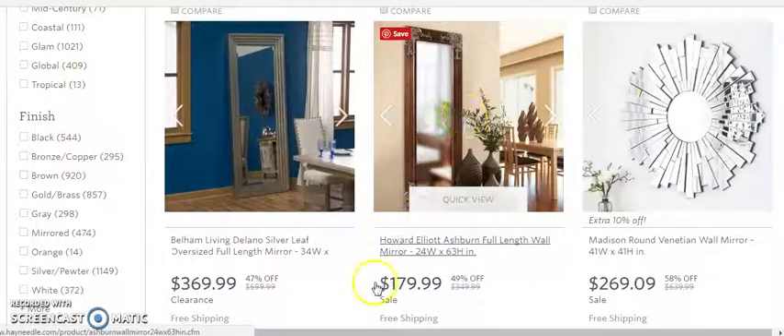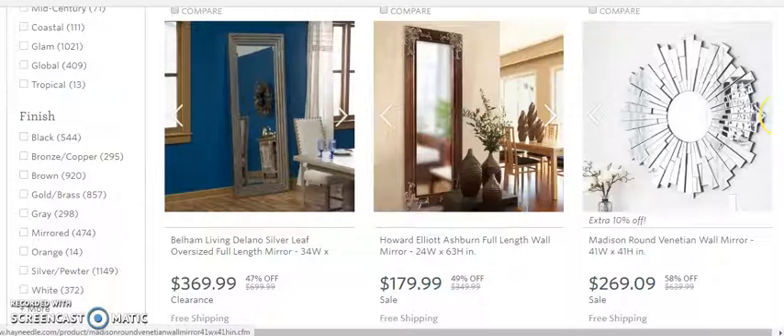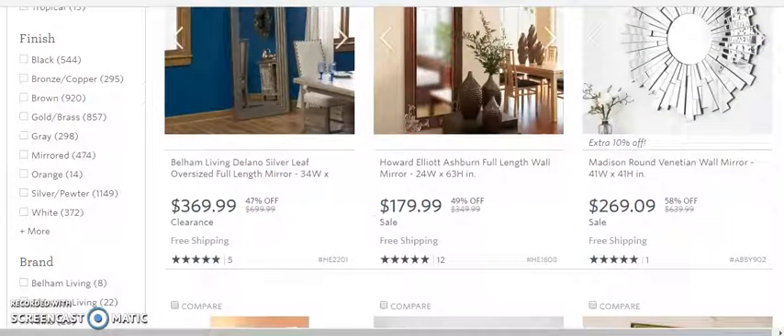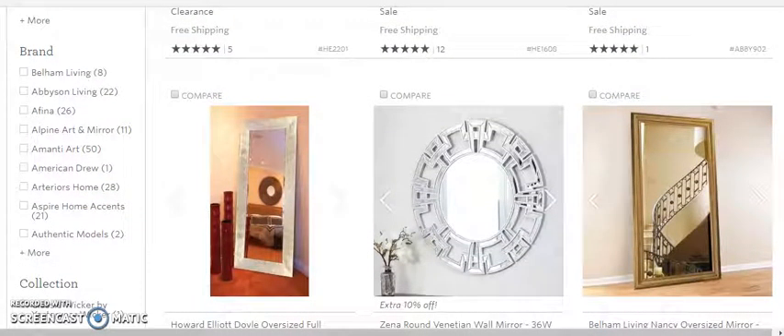If we take this $179 item and apply a 30% margin — which we're typically making about 30%, sometimes better, sometimes not as good, but we'll use 30 as a roundabout number — we're looking at roughly $53 for this. Might be more, might be less, because each supplier is different in how much margin they offer.